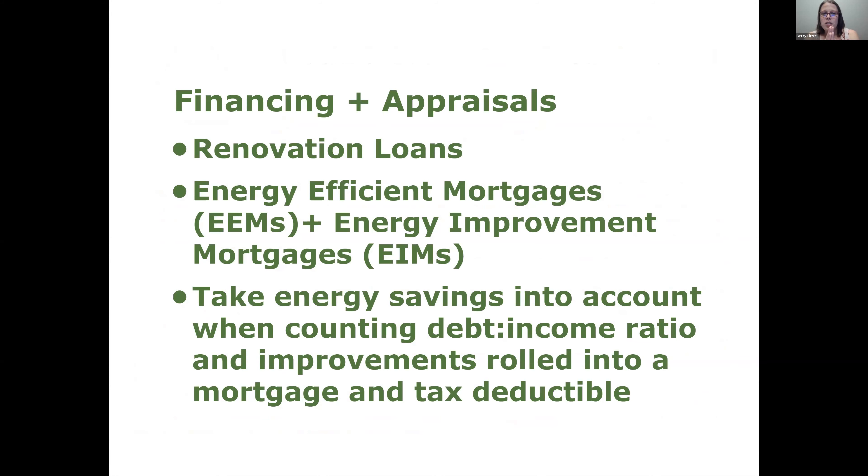Different types of loans include renovation loans, energy efficiency mortgages, and energy improvement mortgages — these take energy savings into account when calculating debt-to-income ratio. Sometimes improvements can be rolled into a mortgage and be tax deductible. Fannie Mae and the real estate industry really care about this because of resilience — there are assets that may not have a 30-year mortgage soon — and because people saving money on energy can spend a little more on the house, adjusting their debt-to-income ratios accordingly.